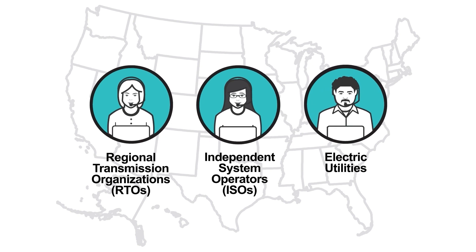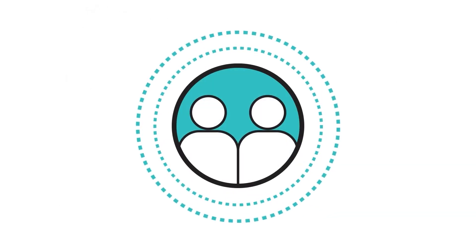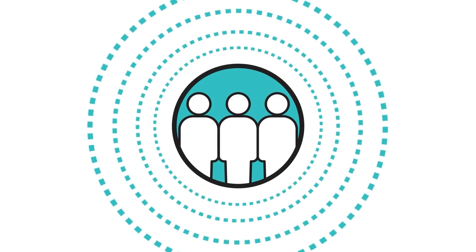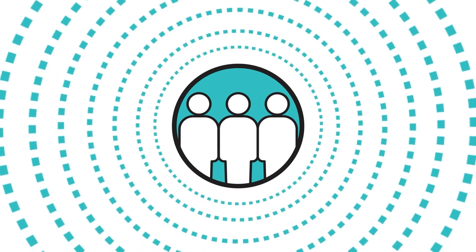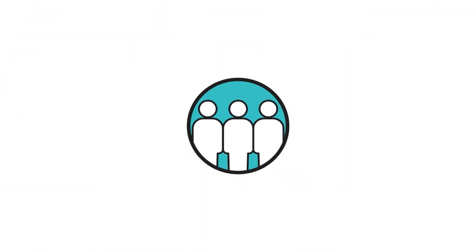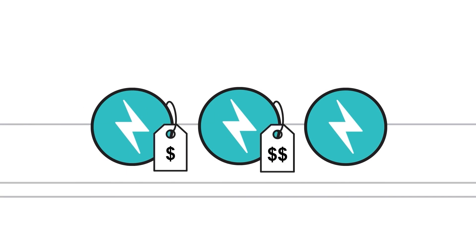RTOs, ISOs, and electric utilities are like energy traffic managers that forecast when you, your neighbors, and our community will need more power and take steps to ensure there's enough to meet your needs. This whole process is managed through an electricity market including long-term contracts where electricity is bought and sold like other common goods and services.